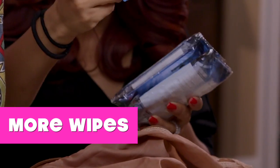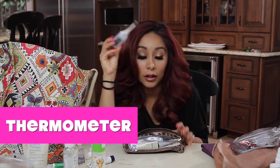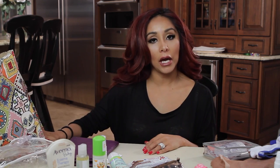Antibacterial wipes, regular wipes. A thermometer. A little turtle — I don't know where that's from. Underwear. And that's basically it, this was my diaper bag.